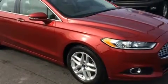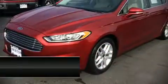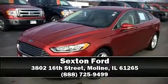Four-wheel disc brakes with ABS are also included. Stop by our dealership or give us a call for more information.